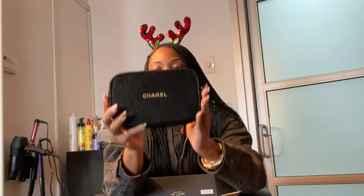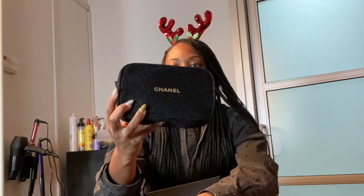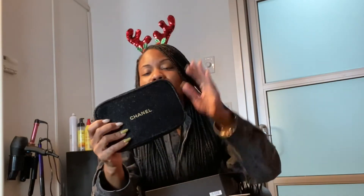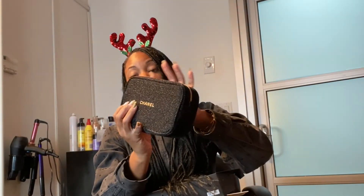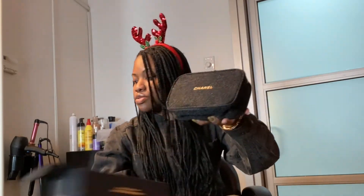It comes in this cute little bag, which I'm kind of excited about because I do not have a cosmetic bag — like when I travel or even when I come to work. I have seen that some people have put a little gold strap on it and wear it as a little purse. I think that's super cool. Now let's open it and see what's inside.